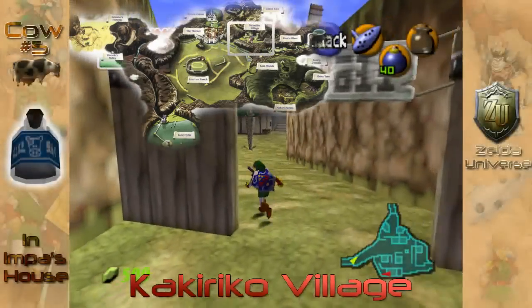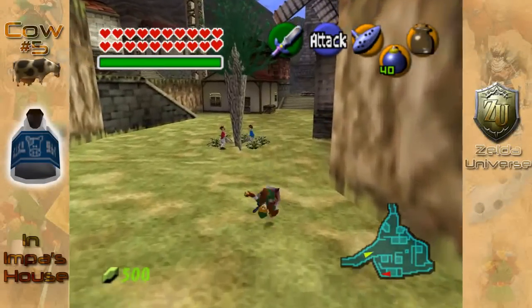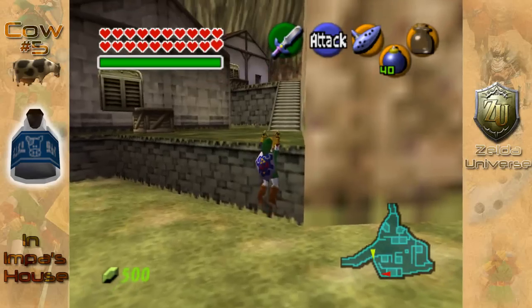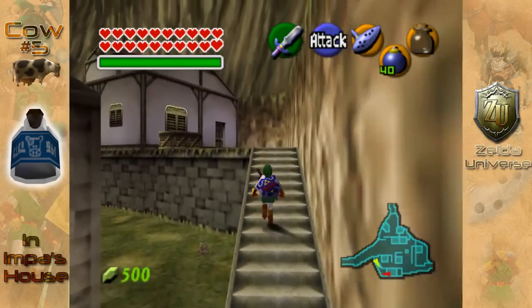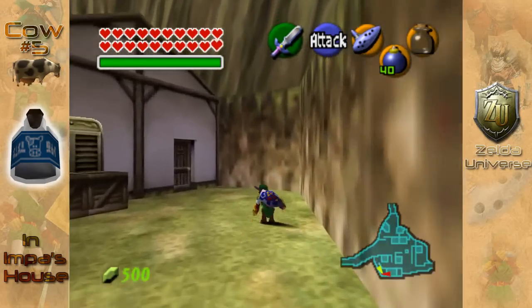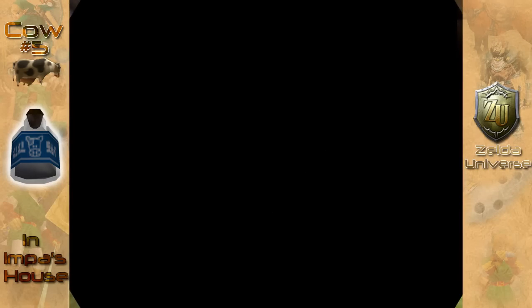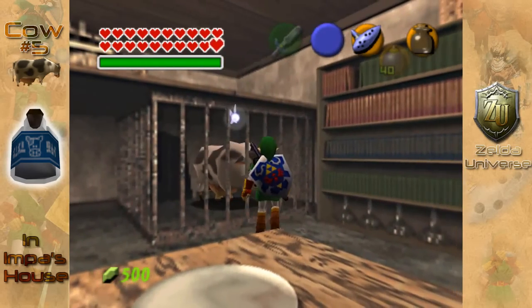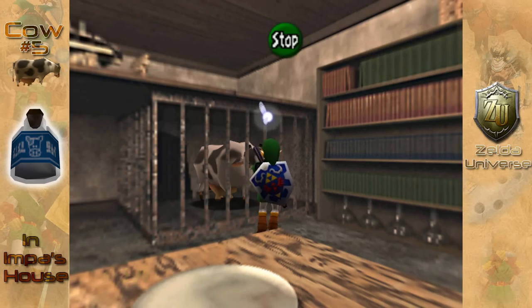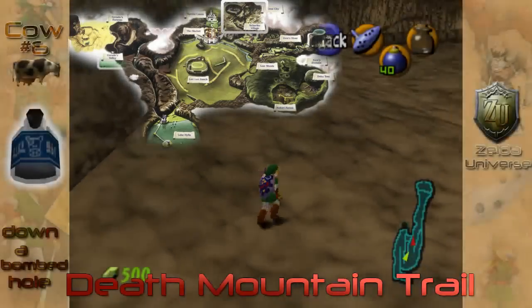Next we are stopping off in Kakariko Village, and you actually want to directly jump up the ledge here to the right — not many people actually think to do this. You're going to go into this house up here. This is Impa's house, and you're going to find a cow in here, but I do warn you, it may just go against animal cruelty rights. It's in a cage in a house with no food, water, or light really. Anyway, play the song.